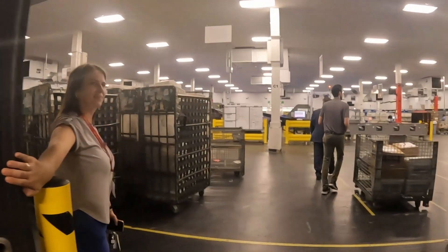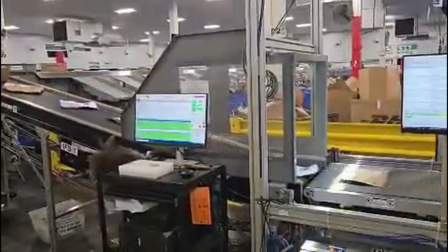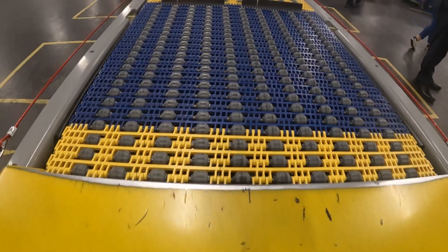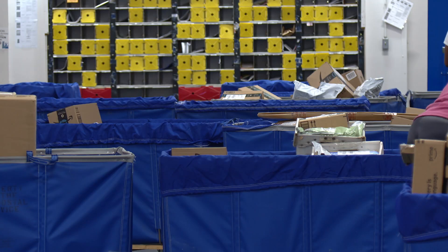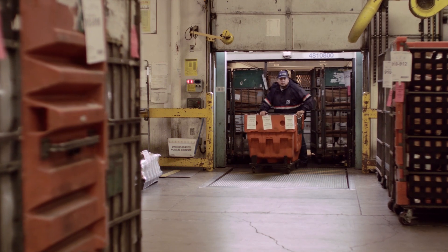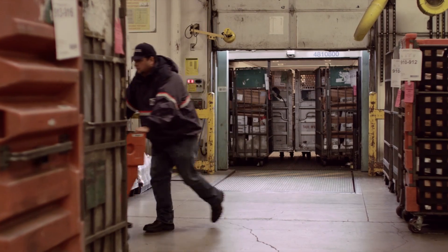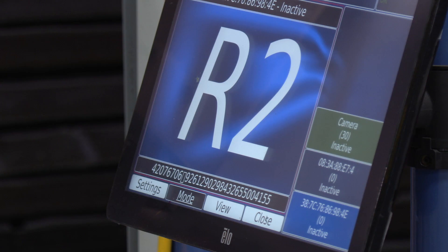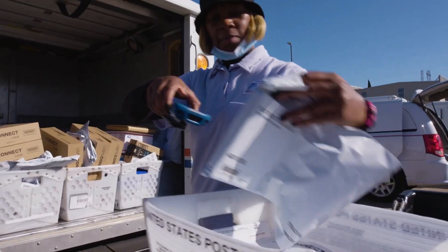In the heart of Central Texas lies a facility of tomorrow. Welcome to the Waco SNDC. This building was totally transformed in September of 2023, where we integrated multiple offices into one delivery unit to help provide efficiency with transportation and customer needs — a sorting and delivery center in Waco, Texas.